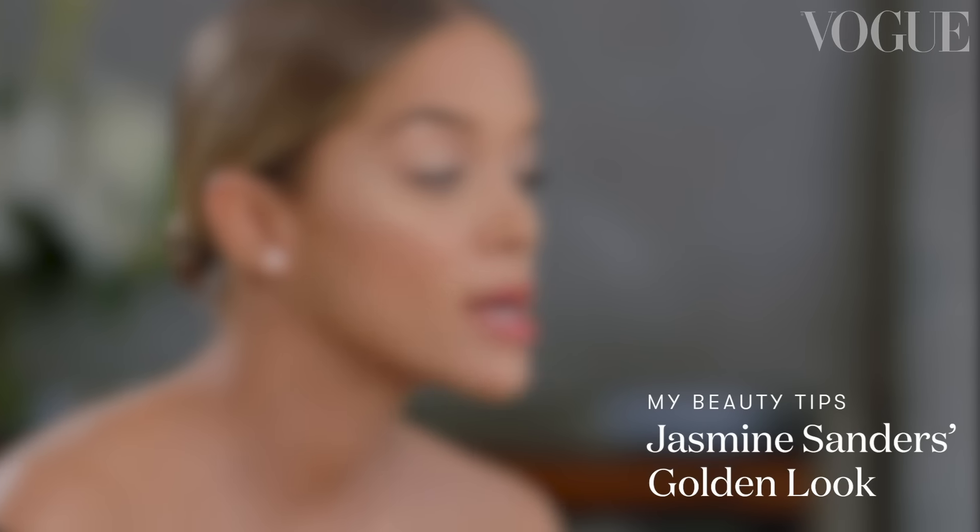To achieve a really glamorous golden look, you have to make sure that your base is perfect first. It definitely starts with the foundation. I like using a beauty blender because it helps really just pushing that product around, allowing you to not use too much. And let's get some concealer.